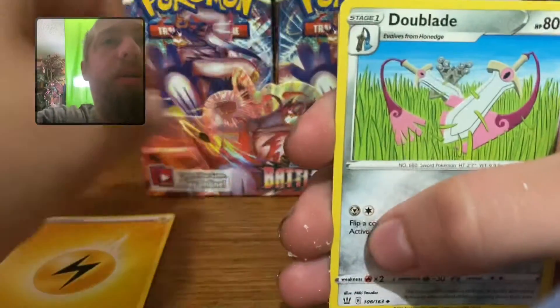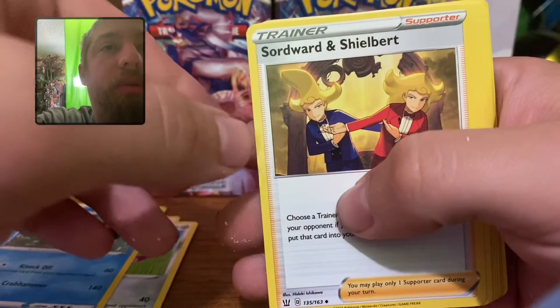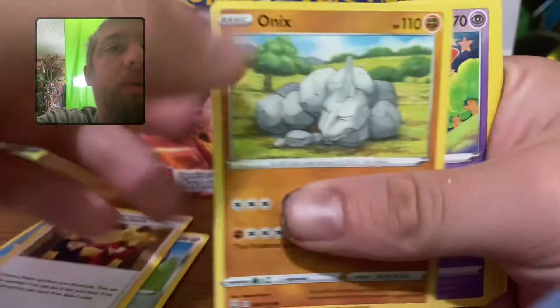Alright, so we got a Double Blade, a Crawdent, a Sword Board, and Showvert, Onyx,